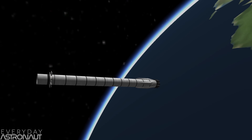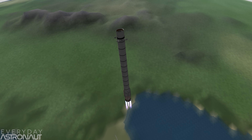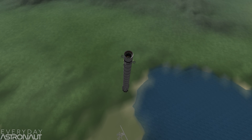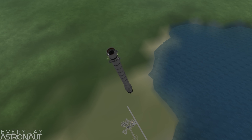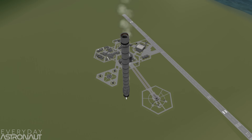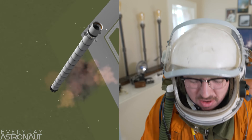Here's our entry burn — we're lighting up three of those nine Merlin engines again. This slows the rocket down so it doesn't get obliterated going through the atmosphere. Entry burn complete. Those grid fins start to have more and more control as we get into the thicker atmosphere, continuously aiming the first stage at its target. And here's our landing burn — just one engine. Looking good, looking good... landing legs out... and touchdown! On our very first try. No. No. No.